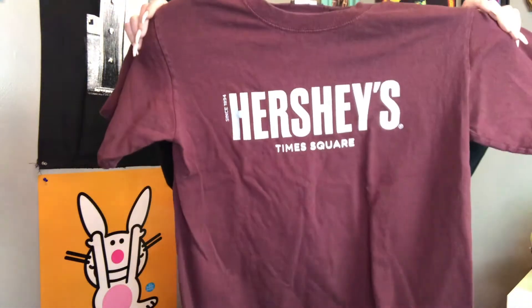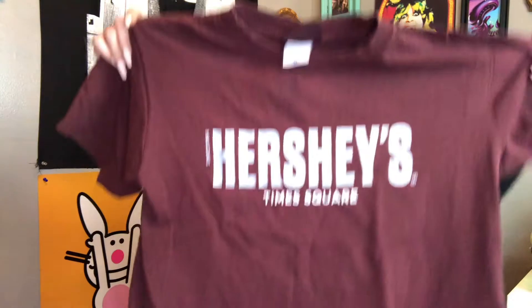The next little t-shirt I found is an adult medium and it's on the Hershey's tag, which is really cool. It's this Hershey's shirt in a really pretty brown color — it's a Hershey's Times Square tee. I thought it would be really cute styled with an all-brown outfit.